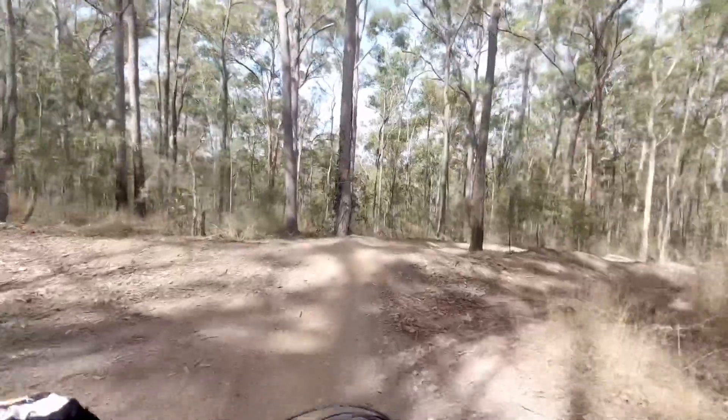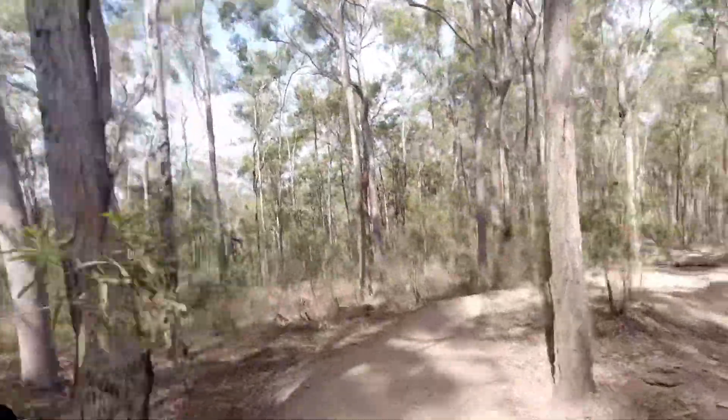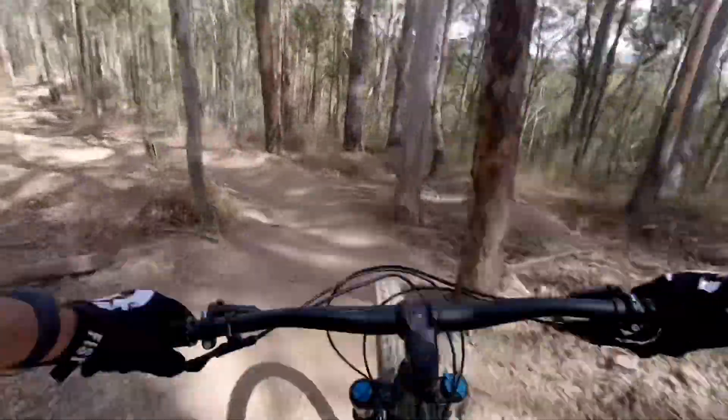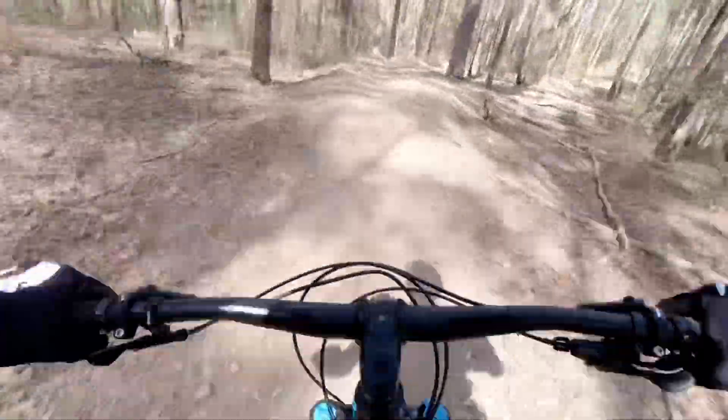So we're about to descend one of the flow tracks out here at Ironbark called the combi track. This is a really good chunk of trail, so we'll give this suspension and stuff a really good test out.